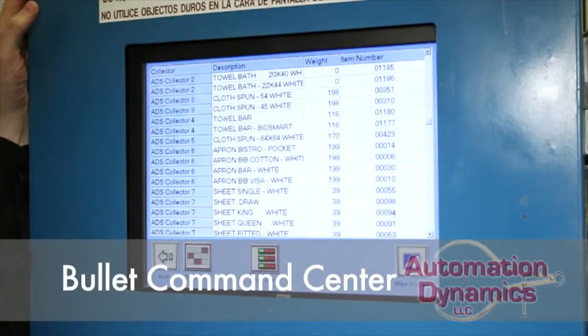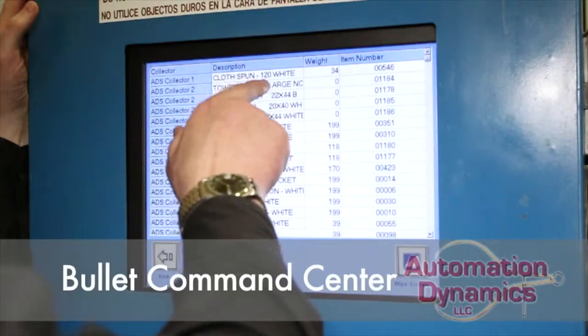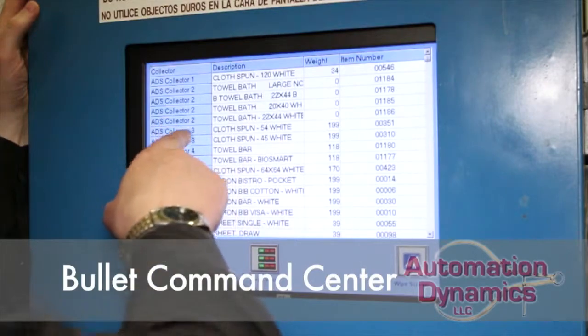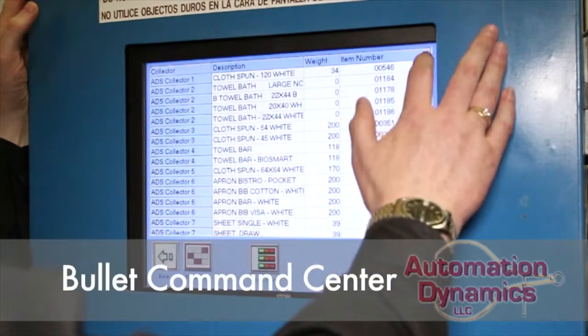I hit continue. This screen is actually telling me everything that's going through the bullet. So right now in bullet bin 1, I have 120 white tabletops. In bin 2, I've got towels. In bin 3, I've got spun 54-inch tabletops — and so on and so forth, as you can see down through here, for all of the 10 bins.